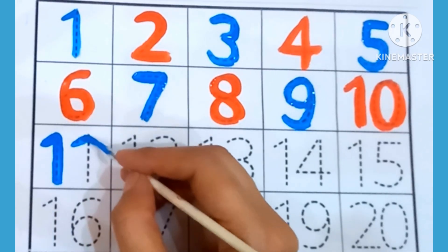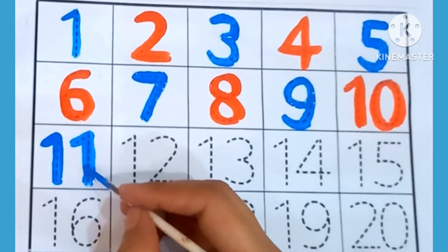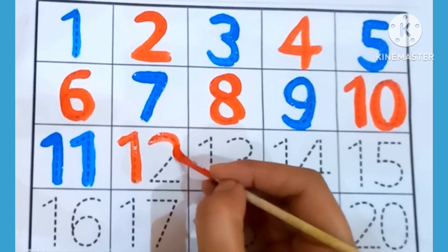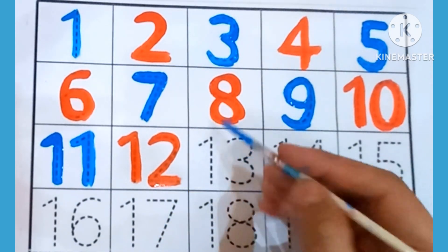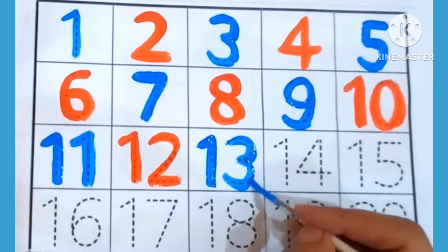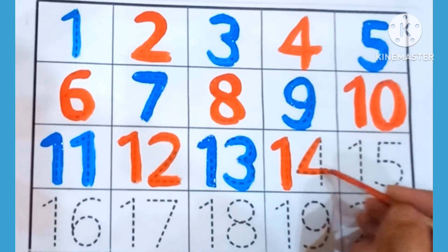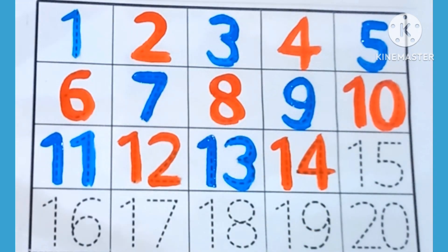11 — which is this number? 11. 12 — this is 12. 13 — which is this number? 13. 14 — this is 14.